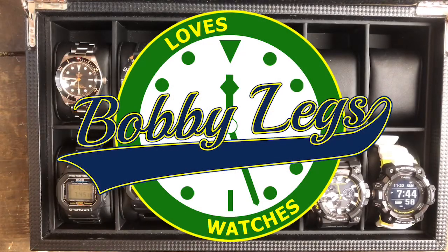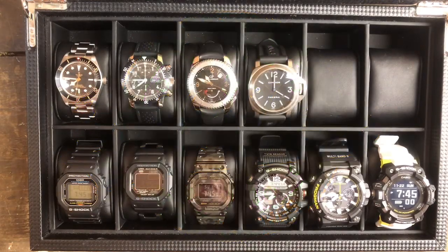Hey guys, it's Bobby Legs and welcome to another episode of Bobby Legs Loves Watches. Today I have a collection update video.